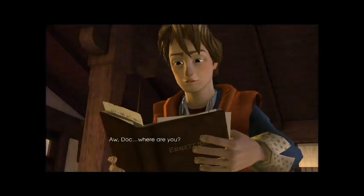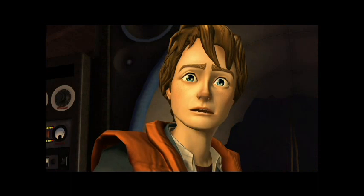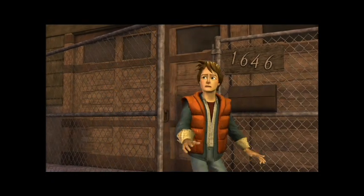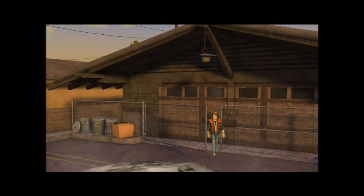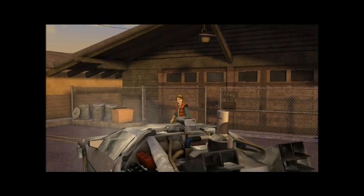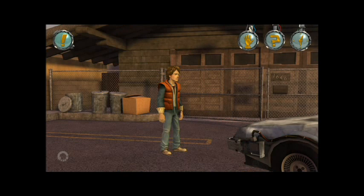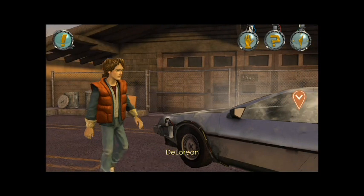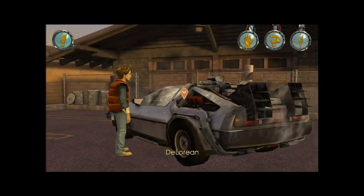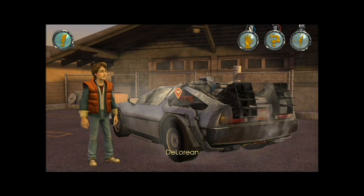Doc, where are you? What's that sound? Marty's confused — last time he saw this thing it was run over and destroyed. Anyway guys, this is it for today. I would open up the DeLorean but we have run out of time, so I hope you all have a great day and I will see you all in Part 2.